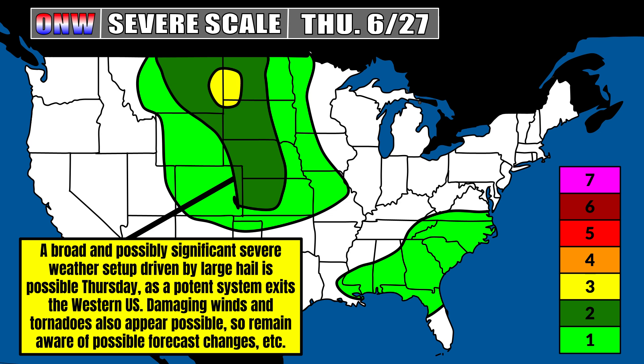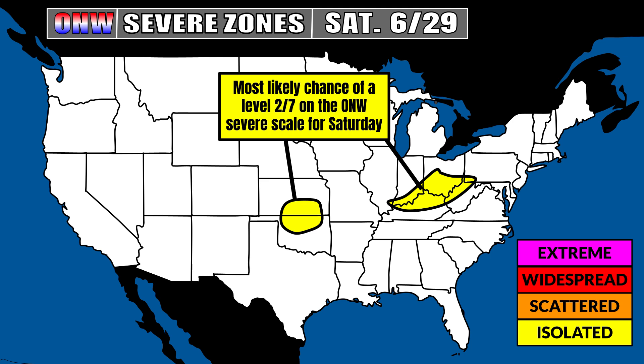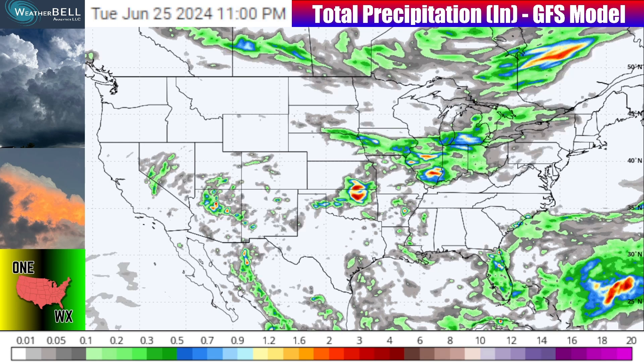Then as we go towards Thursday, severe weather moving out of Montana and into the Dakotas is where our best chance is. But a broad and possibly significant severe weather setup driven by large hail especially is possible Thursday as that potent storm system and its associated trough exit the western U.S. Damaging winds and tornadoes also appear possible, so stay tuned for updates. For Friday, the Severe Zones graphic shows highest confidence in at least isolated severe weather — a corresponding 2 of 7 on my scale — from Kansas and Nebraska over to parts of southern Minnesota and southern Wisconsin. Saturday, we'll probably see severe weather along the corridor from Kansas and Oklahoma all the way towards New York City, Albany, Boston, and surrounding spots, with the best chance for 2 of 7 being in Kansas, Oklahoma, and parts of the Ohio Valley.